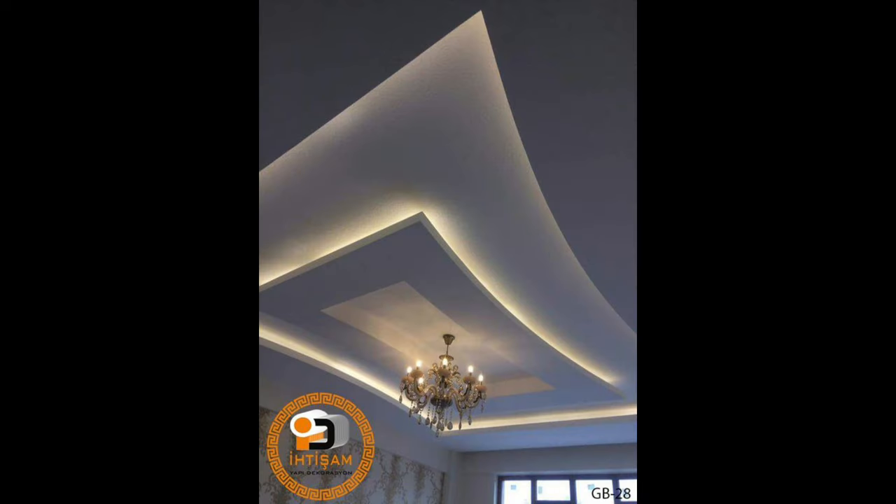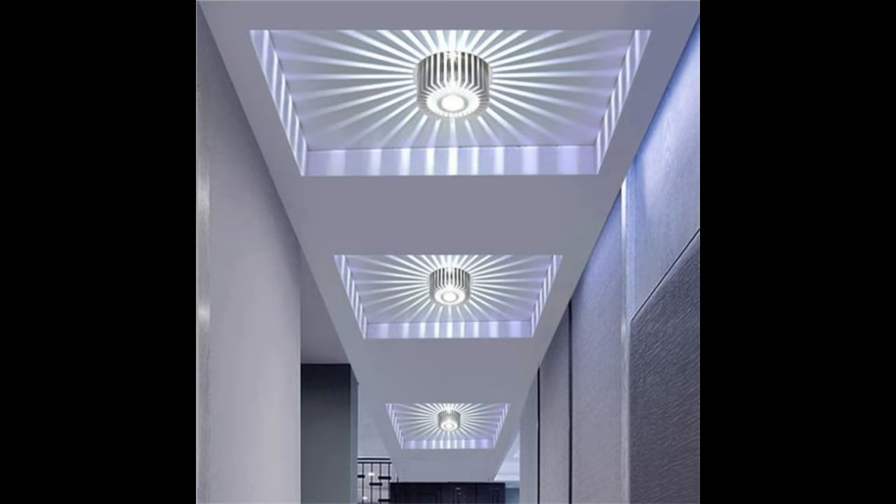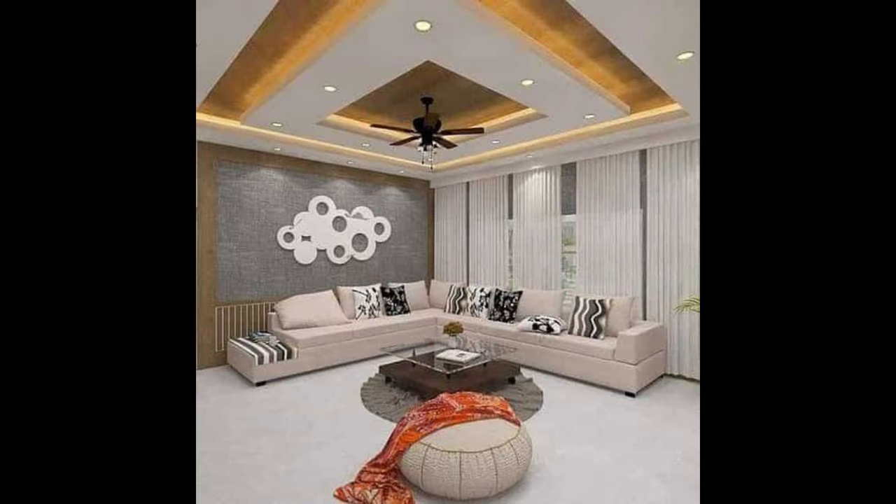Hello everyone and welcome back to our channel. In this video, we are going to be showing you some different types of ceiling lights. A light fixture can really make or break a room design. The right light fixture should match the size of the room, provide you with the kind of lighting you need, and complement the other design elements.